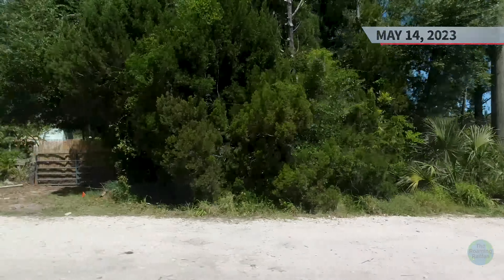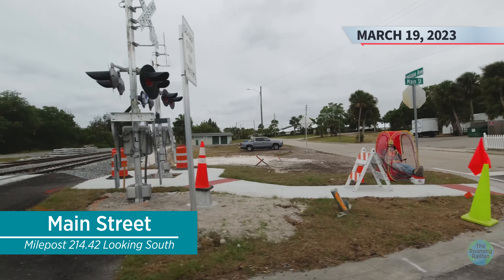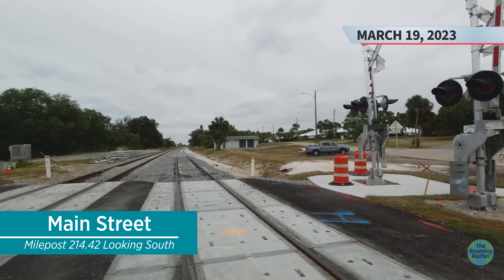Now at Main Street, the second mainline was in the process of being skeletonized on March 19th with one rail on the ties. To the south, the track was constructed and connected to the crossing, but only had some initial ballast placed on the approach. Back on April 30th, the new mainline was fully constructed and had its first drop of ballast and initial lift complete on both sides of the crossing.